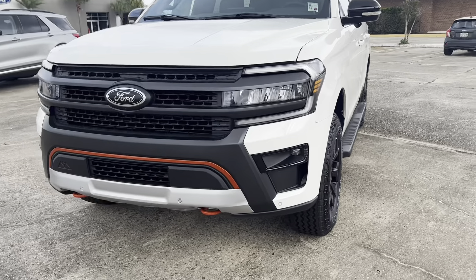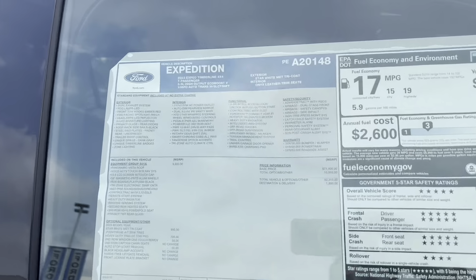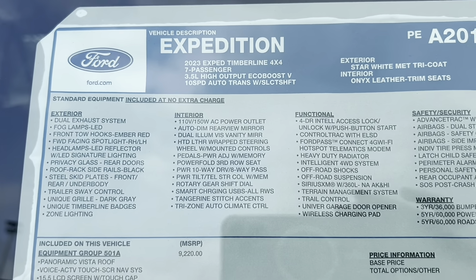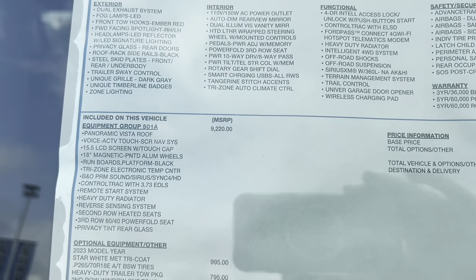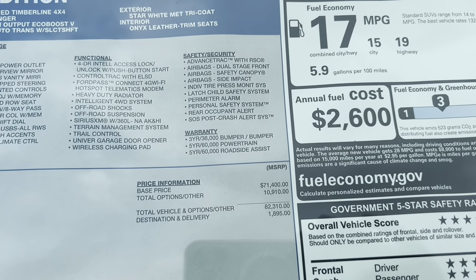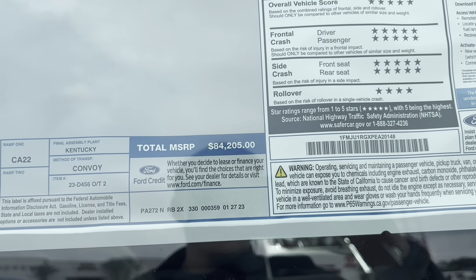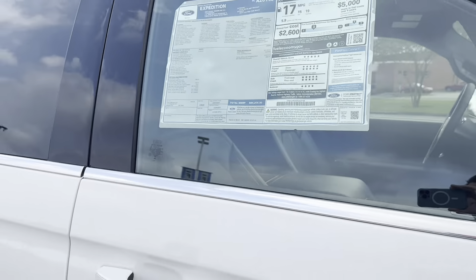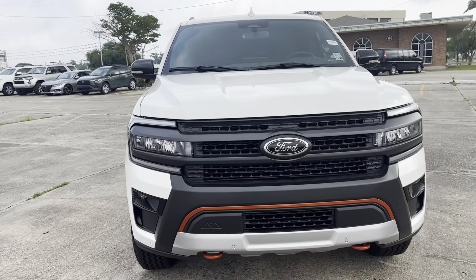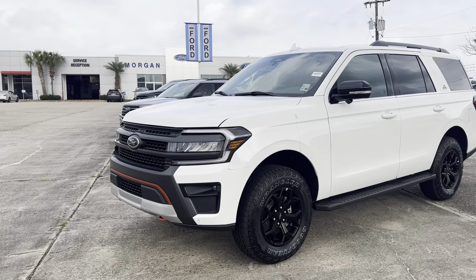Last but not least, I'm going to go over the window sticker so you can see pricing and everything about this vehicle — that way if I missed anything in terms of the feature pack, you know that it exists. Looking at the window sticker, this is a 2023 Timberline with the 3.5 liter high-output EcoBoost and a 10-speed. Here's all your standard and optional equipment. You can see your fuel economy numbers, safety ratings, and Ford Pass information. Feel free to pause and check anything out — with an MSRP of $84,205. If you like the channel and videos, make sure to like and subscribe. Thanks for watching and have a great day.